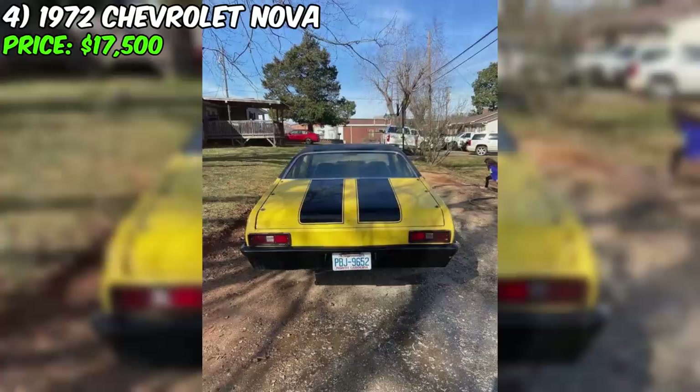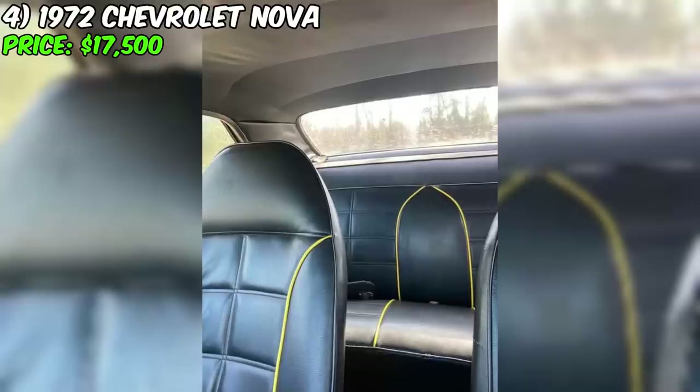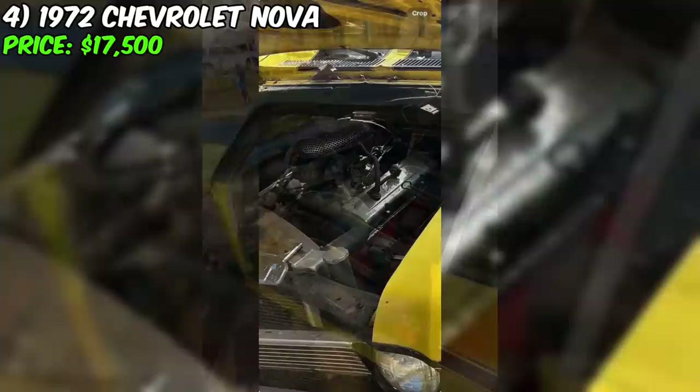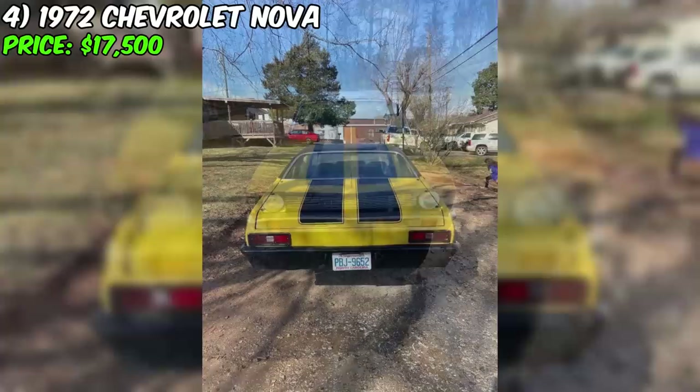A unique 1972 Chevrolet Nova is now available for sale at $17,500. This car, painted in a vibrant yellow color with a black leather interior, captivates attention with its style and character. The seller has owned the car for eight years and unfortunately hasn't found the time for a full restoration, although the initial plan was to turn it into a racing car. Powered by a 350 crate engine with only 600 miles on it, the Nova has a replaced 12-gallon fuel tank. It retains its original appearance and is not tubbed. The exterior is complemented by new tires, despite some paint fading.